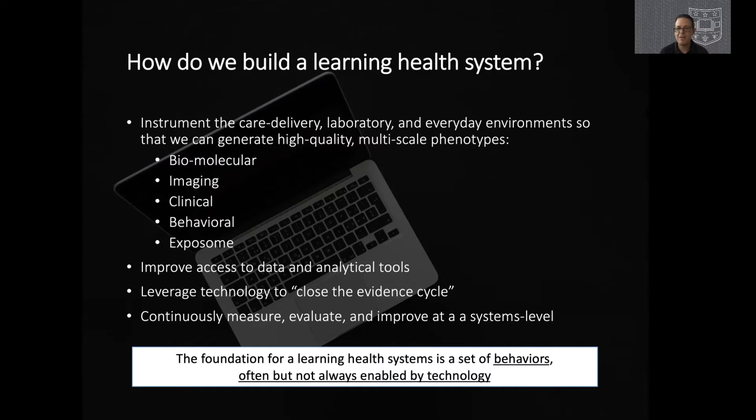In a learning healthcare system, we have the opportunity to leverage technology not only to collect data, but also to close the evidence cycle, delivering tailored decision support at the patient, provider, or population levels that either encourage or modify behaviors or improve diagnosis and treatment — all of which may correspond to the risk of disease or disease outcomes. We must continuously measure, evaluate, and improve all of these activities at a systems level, using data every day to inform our decisions and improve outcomes for patients and populations.